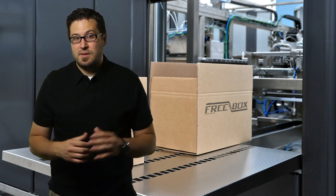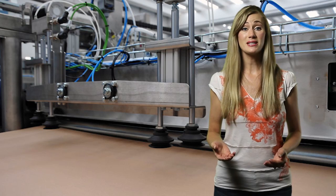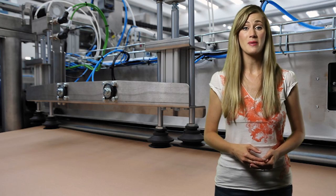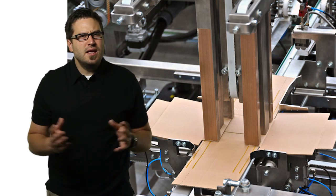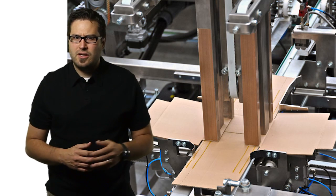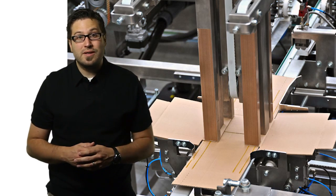This development makes it possible for the Freebox to operate even when a factory is closed. Fortunately for the engineers at System Group, they didn't have to design the Freebox system from the ground up. Engineers used an earlier automated packaging machine as a model for the Freebox and then designed new components where needed.